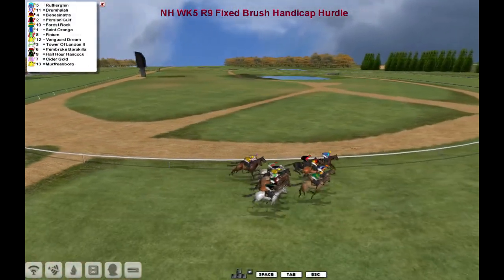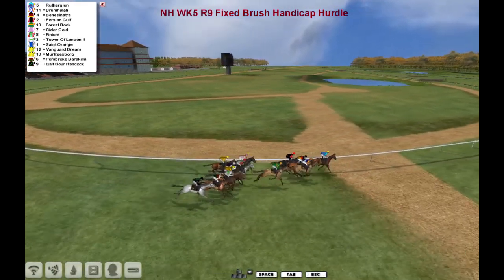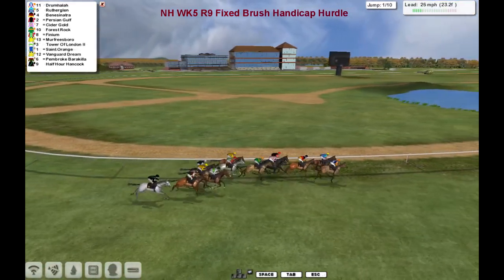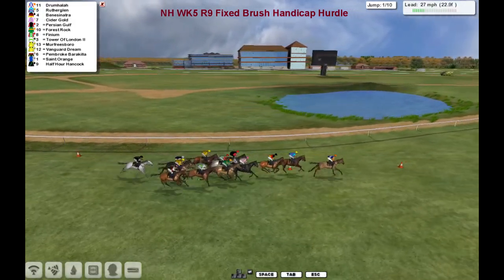Thirteen of them and then off and they go. One lucky for some — thirteen — one lucky for somebody, one lucky for twelve others. They make their way towards the first of ten flights of hurdles. Fixed Brush Hurdles, if anybody knows what that means. They've got some funky looking hurdles at Haydock.